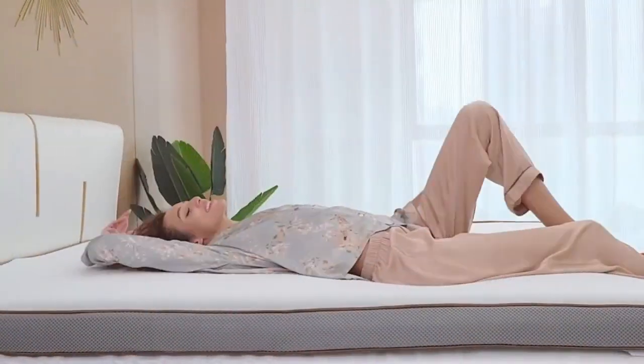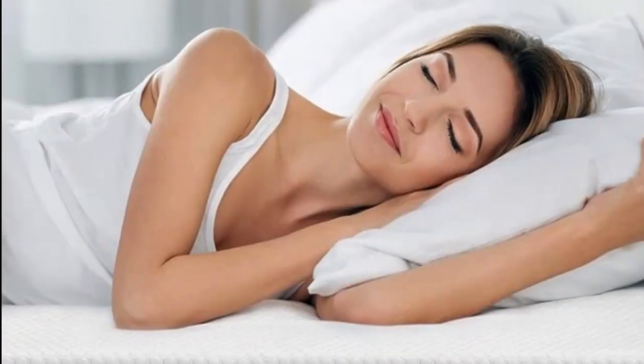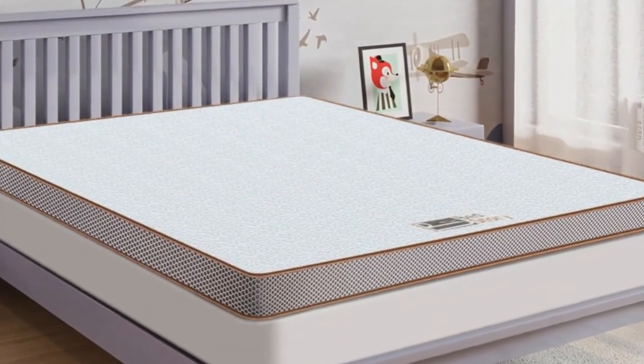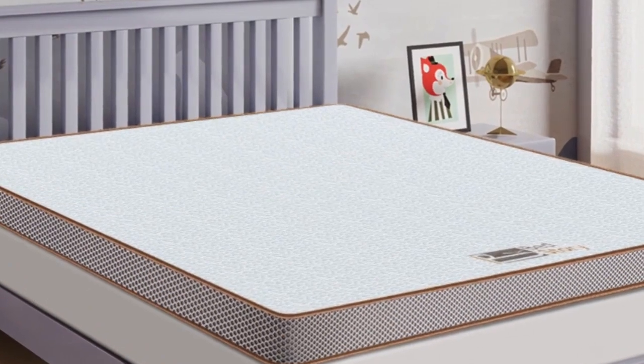We'll help you find the perfect mattress topper for your needs. So watch this video if you're ready to take your sleep to the next level. Whether you're looking for a way to upgrade an aging mattress or make a too-firm one softer, the BedStory mattress topper is an ideal choice.